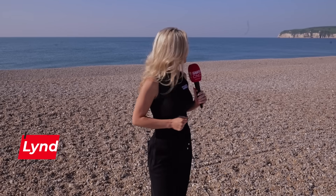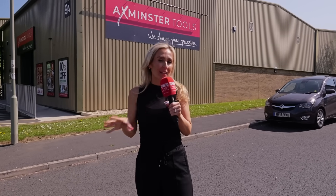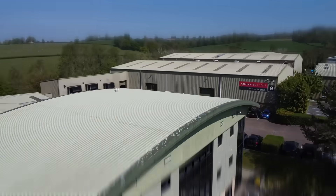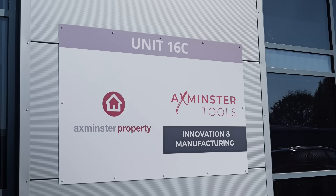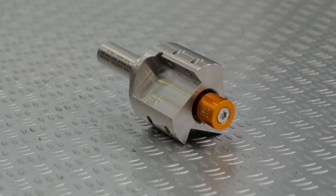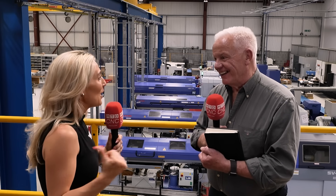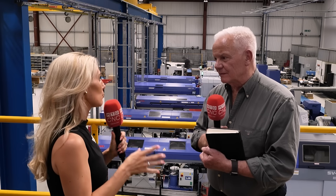It was five years ago when we were last here in South Devon to visit the company Axminster Tools. Now we're back, and five years on we're not even in the same building we were in before. So before we go into everything that's happened, which is so exciting, what is it that Axminster Tools do?